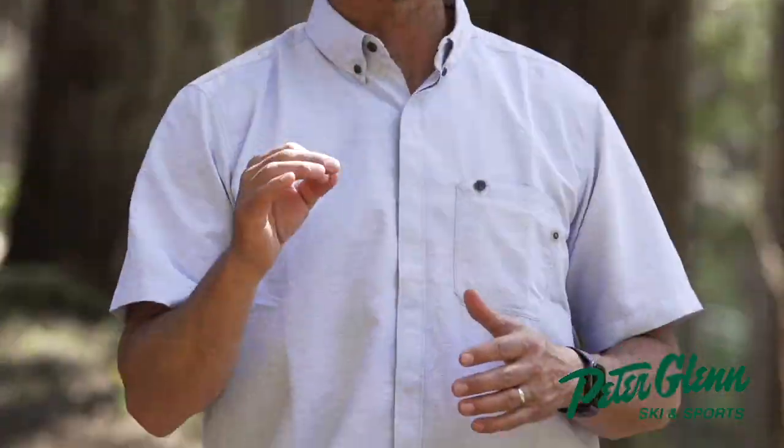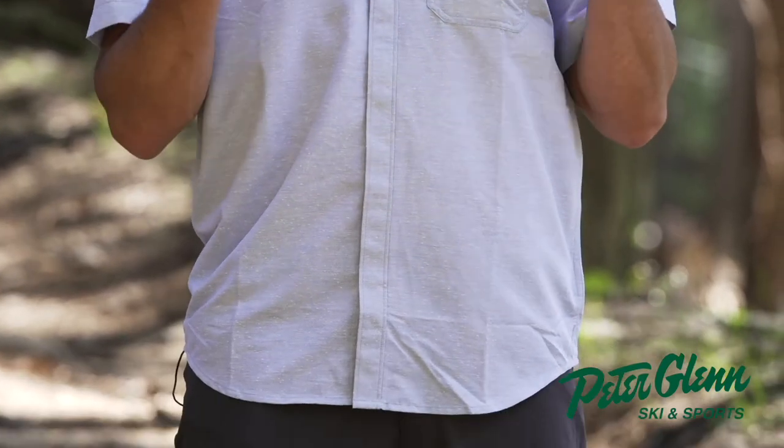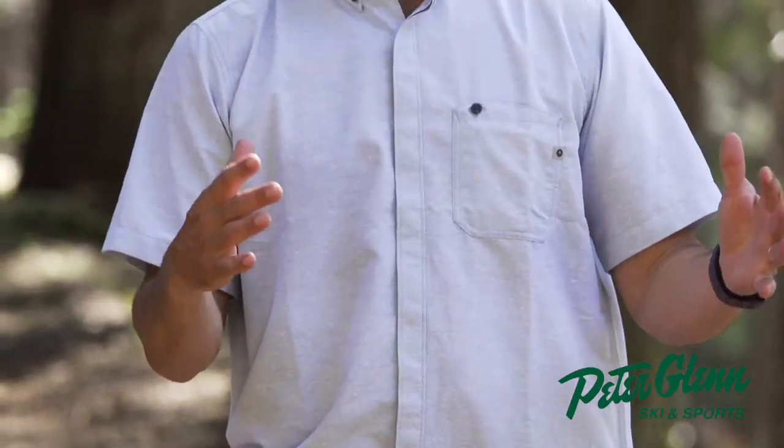Now, this is the Marmot Cooper Canyon Short Sleeve SS, and it might just look like a button-down, but this is like a button-down full of tech. First of all, it is semi-fitted, which works out perfectly for me.